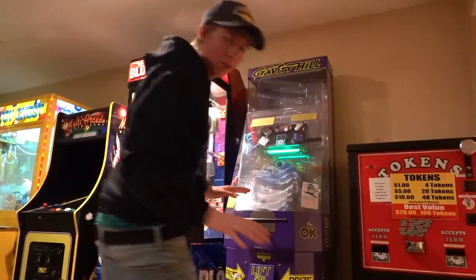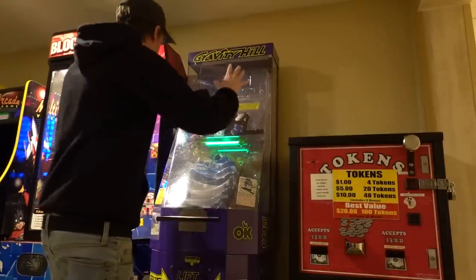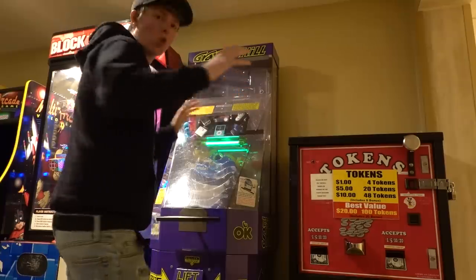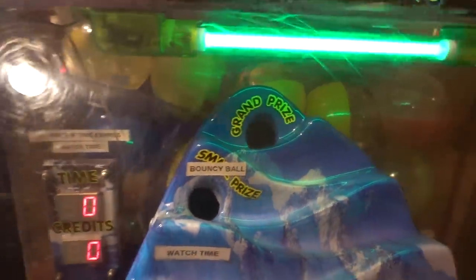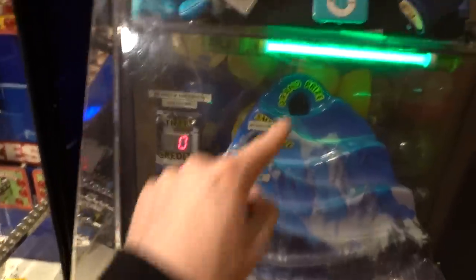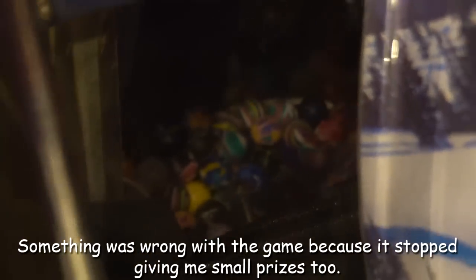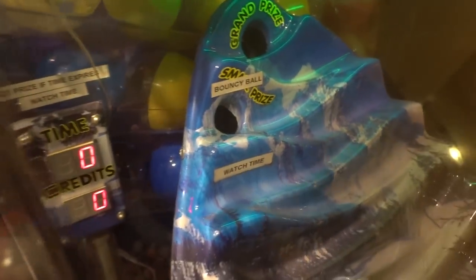Alright, I have my camera set up. We're going to try to win this. Yes — grand prize! I think we got it. Guys, I got the grand prize. Please spit out a prize, please. Did I do all that work for nothing? I got it in there for real, but it's weird because it stopped giving me the small prize. I got a few small prizes, but they weren't giving me any bouncy balls.